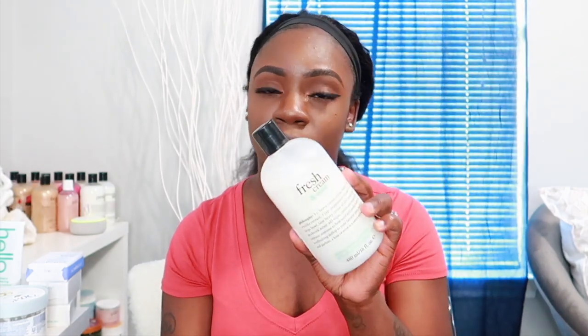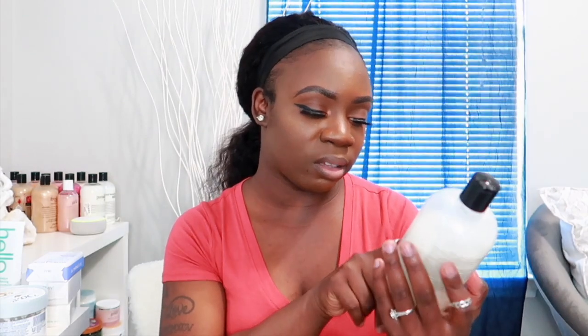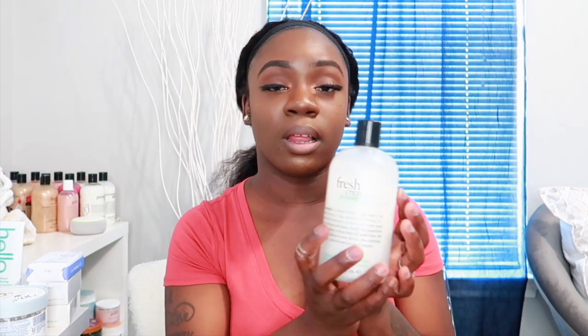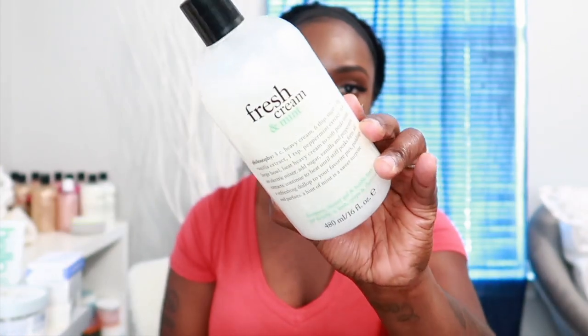The next one is the Philosophy Fresh Cream and Mint body wash. I've used it a couple of times already and it's really really moisturizing — it feels so good on the skin. It has a clean mint scent with a little bit of cream, and it says it contains vanilla sugar and peppermint. I get more of that minty feel but I can smell the cream a little bit too. The lather is amazing and I really love how it lathers up.